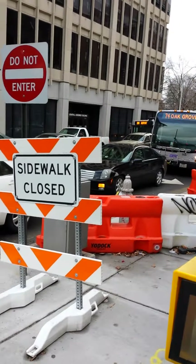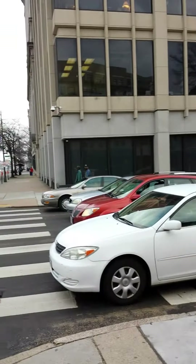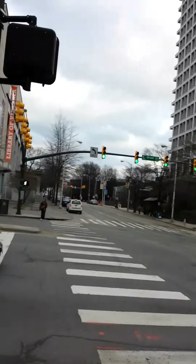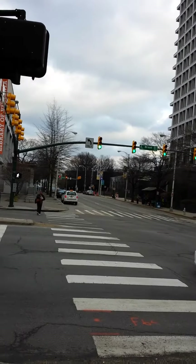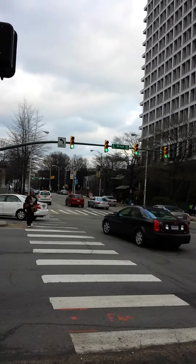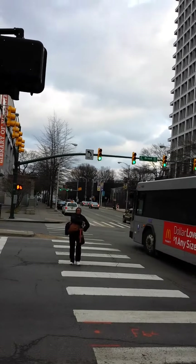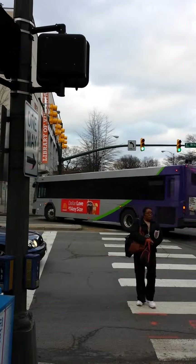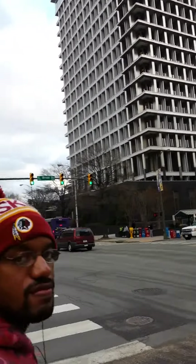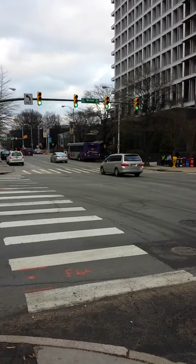I thought it was the 56 that went to the airport, or maybe that's an addition now. I think that was White something, and then maybe they just extended that one to the airport. No rear destination signs.